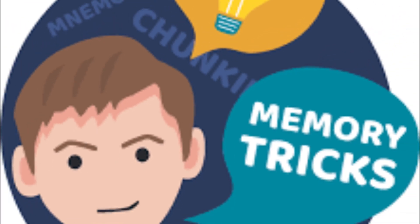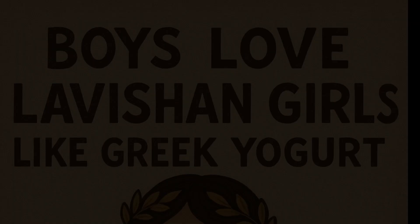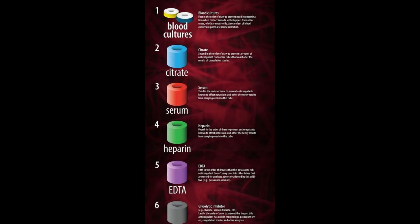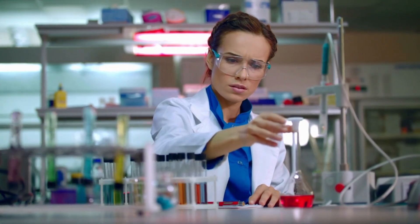Here's an easy way to lock it in your brain: 'Boys love ravishing girls like Greek yogurt.' Blood culture, light blue, red/gold, green, lavender, gray. Easy, right? And that's the order of draw — simple, clear, and easy to remember.